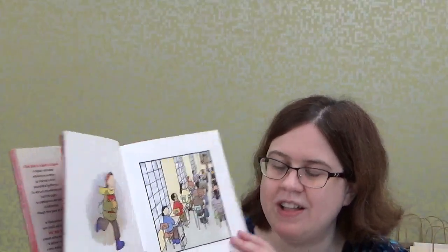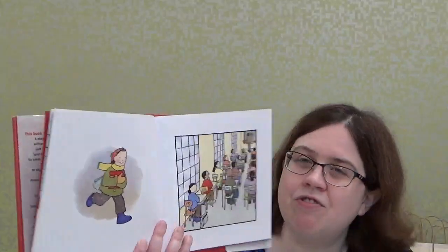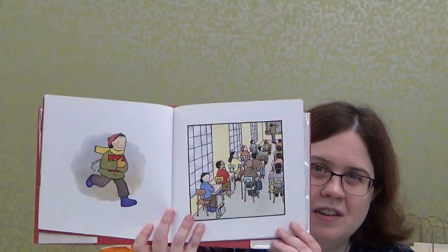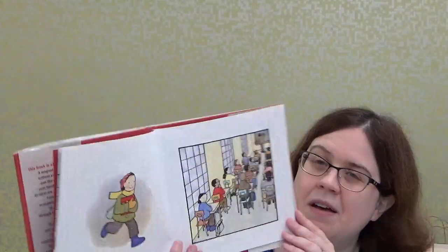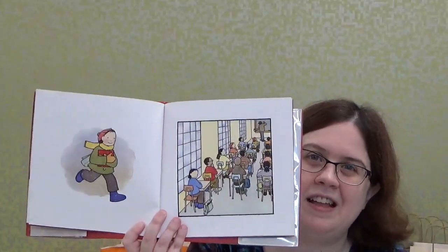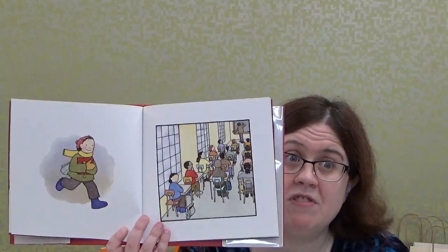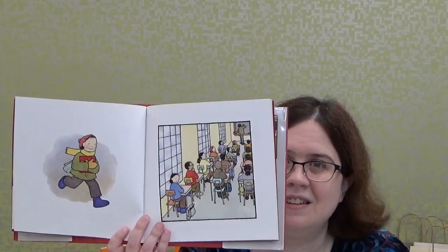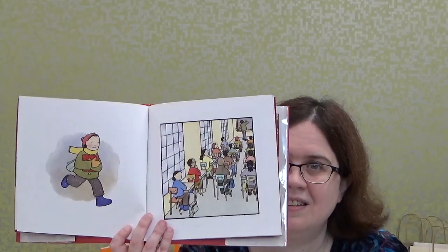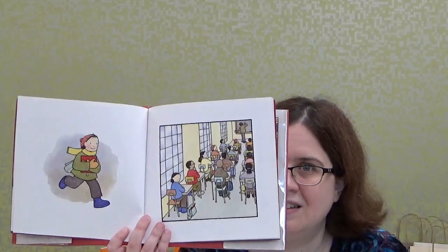It looks like he found a book and the boy is very happy. It looks like he's running now, and now he's in school. As the teacher is teaching — it could be math, it could be reading, who knows — the boy won't stop thinking about the book. Let's see what happens with the book.